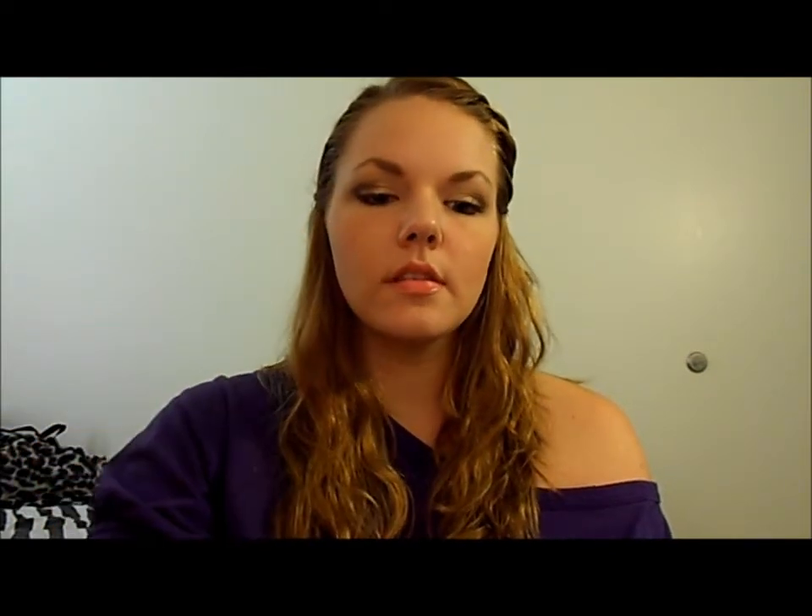Next from Real Techniques, also from the Core Collection, is the Detailer brush, which I use to apply concealer on my face. I sometimes blend it in with this, and most of the time I'll just pat the buffing brush on top of the concealer so I'm not wiping it away — I'll just pat it into my skin. It really depends on the problem areas.